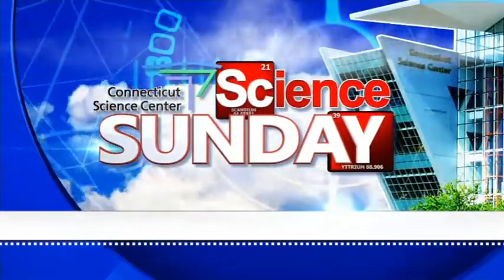Time for another edition of Science Sunday, joined by Aoife Ryle of the Connecticut Science Center. Good morning. All right, so we're going to have some egg-cellent fun. Always up for some fun with eggs — talking about egg-ner-tia today. We're all very punny on this Sunday morning.